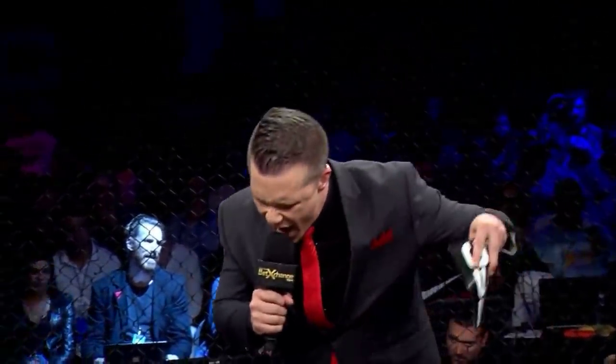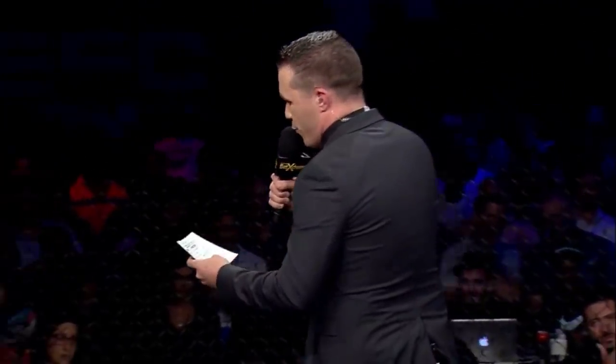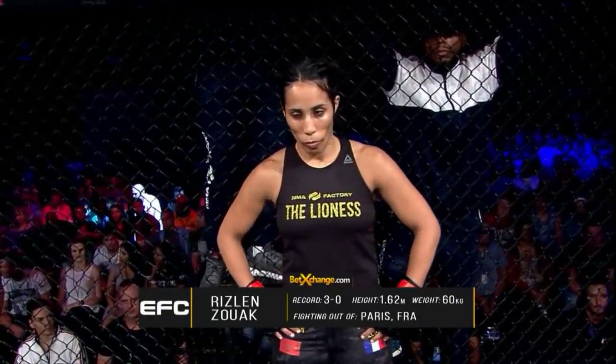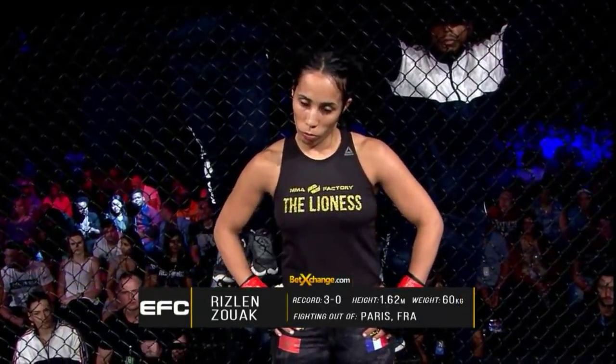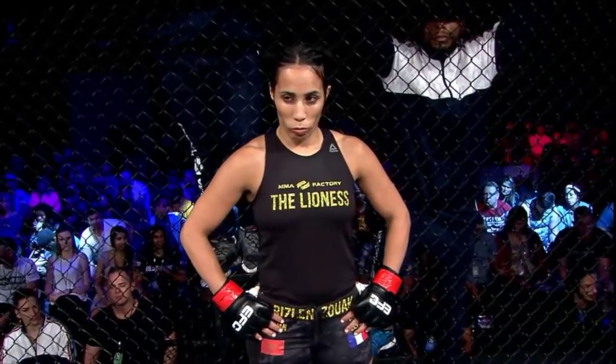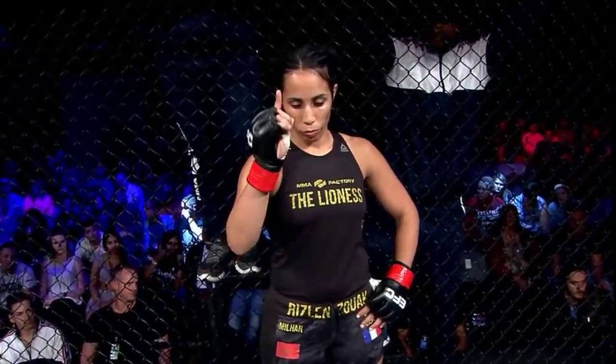Now from the Sabaya Casino and Entertainment Kingdom, Durban, South Africa — the time for talk is over, it's time to knuckle up and throw down. It's five rounds for the inaugural EFC Women's Bantamweight Championship of the World. Introducing first out of the red corner: she is a judo specialist with an undefeated record of three wins and zero defeats, standing 1.62 meters tall, weighing in at 60 kilos, fighting out of Paris, France — Rizlin 'The Lioness of the Atlas' Zuak!